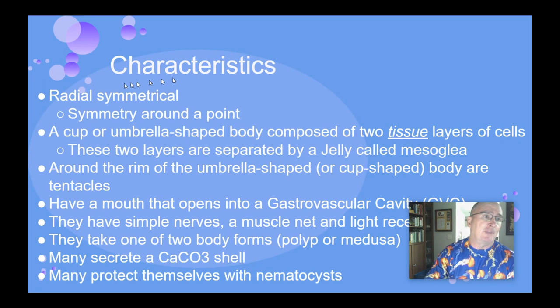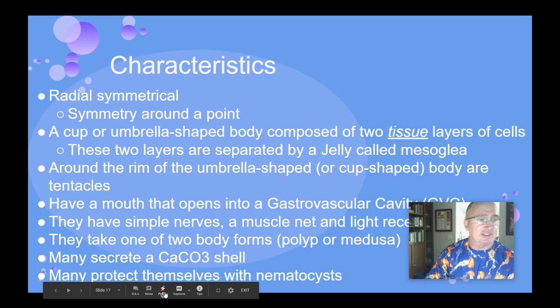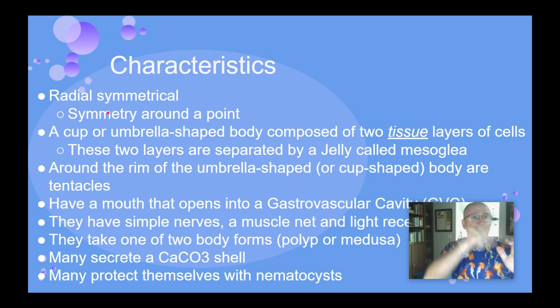A few more characteristics: they have radial symmetry, which means they have symmetry around a center part, kind of like a wagon wheel or a slice of pie. They have different life cycle stages — they either have a cup stage where they sit on the bottom.